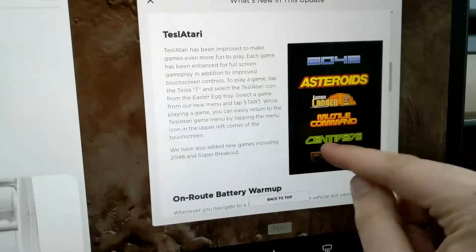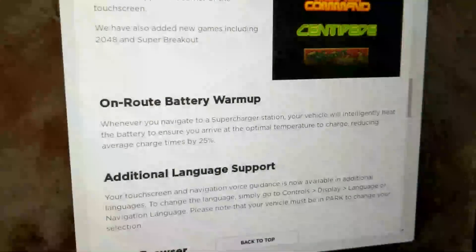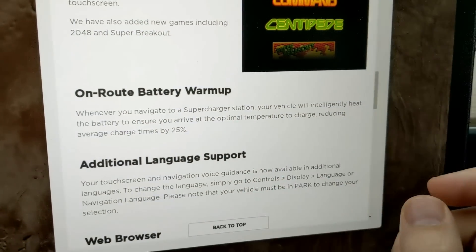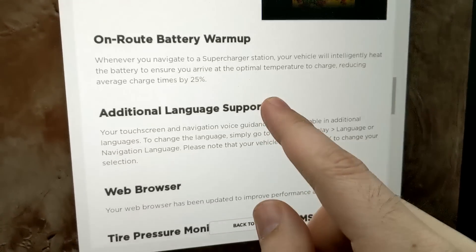On-route battery warm-up: they're saying you can save up to 25% charge time because your battery will warm up accordingly. If your car is en route to a supercharger, it'll warm up smart and save you time when it gets there. That's pretty cool.